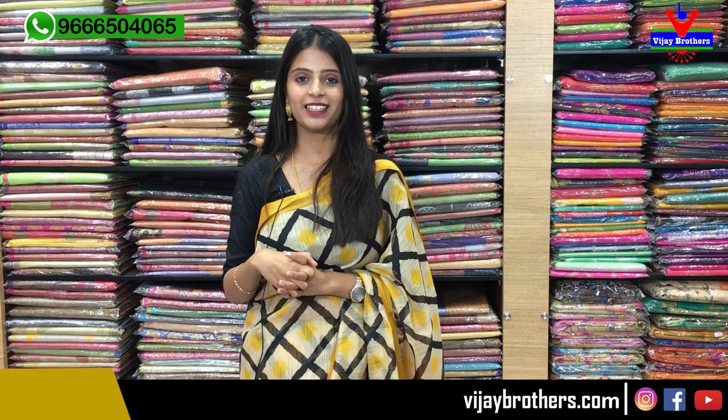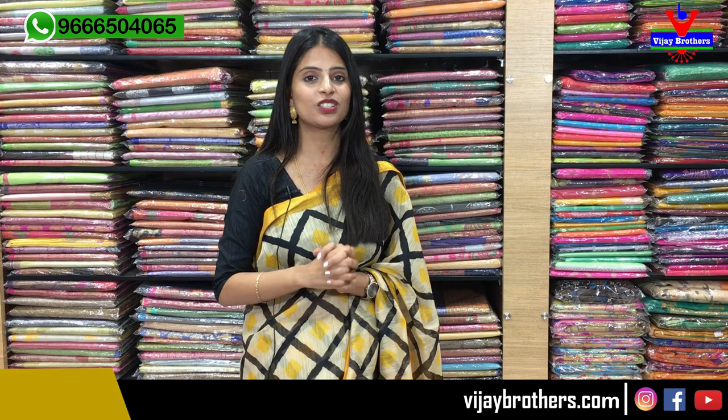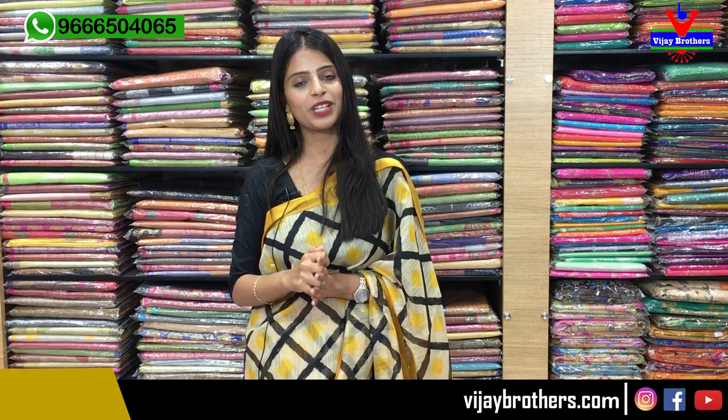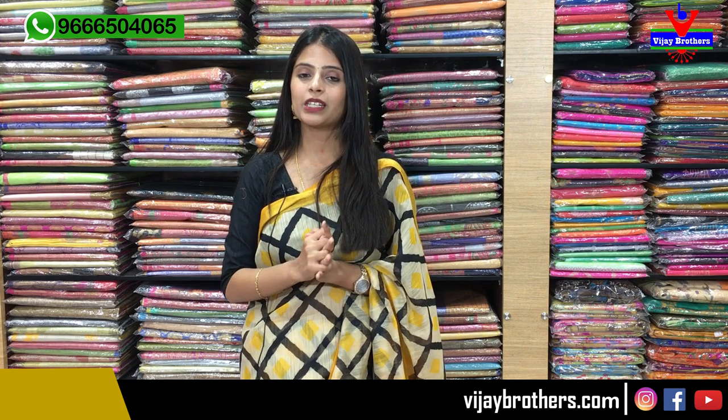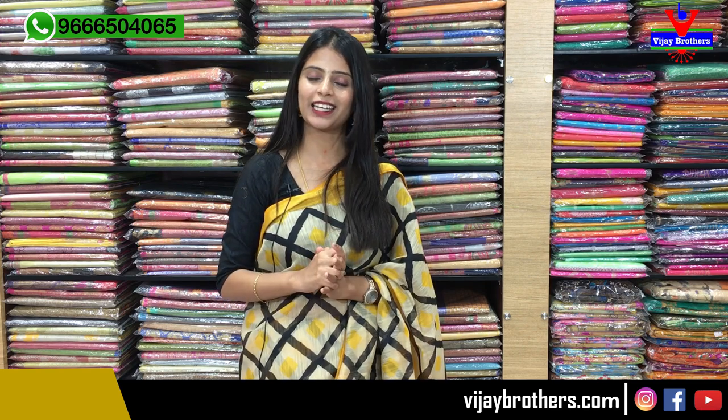That's all for today's video. If you like any of these sarees, take a direct screenshot and send it to our WhatsApp number, and we will help you with the purchase. If you want us to show any other sarees, please mention it in the comments — we regularly check the comments. We will include it in the next video as per your requirement. Until then, keep smiling, take care, bye!